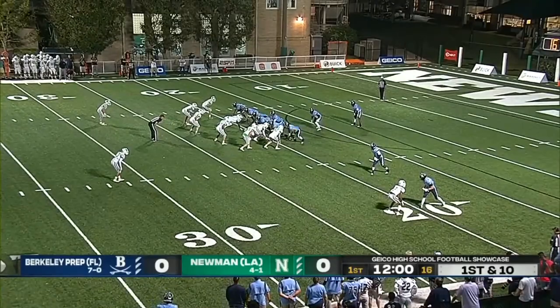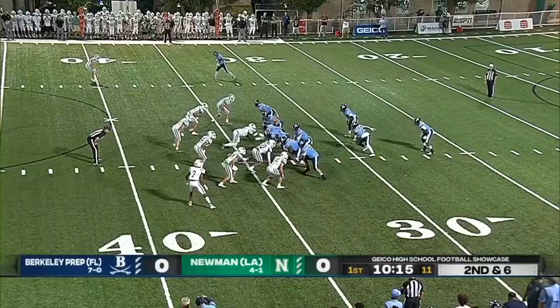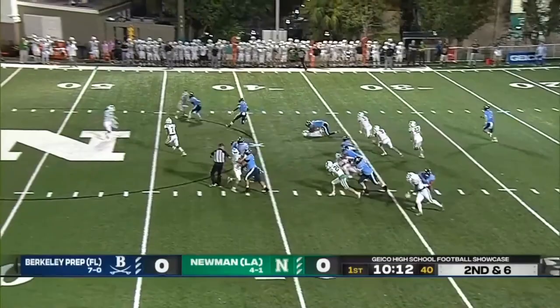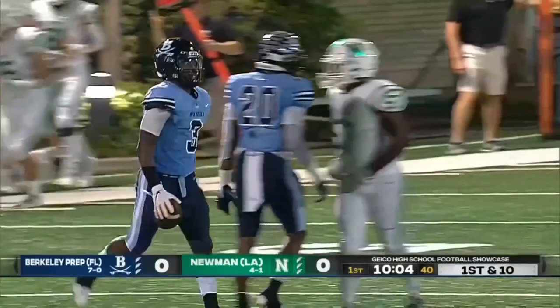Iowa State running back Xavier Townsend gets the give on first down, bottled up but breaks a couple of tackles. Newman has eight in the box trying to stop the run. Here's a window for Townsend — first down and more, the all-Iowa State commit cuts up field into Newman territory. It's a gain of 27 for Xavier Townsend.